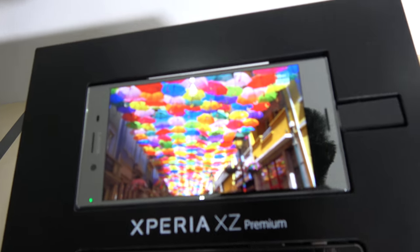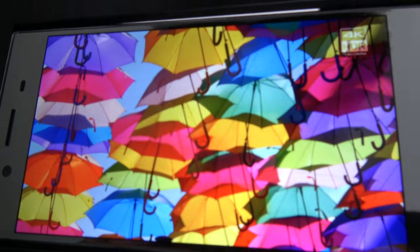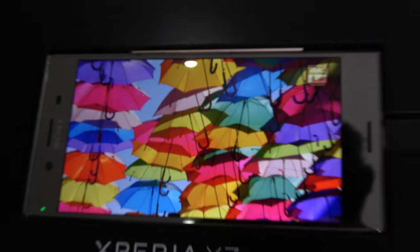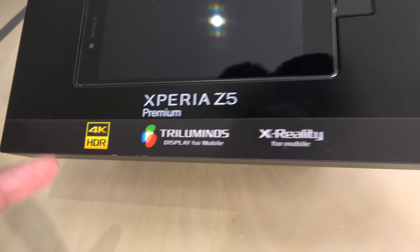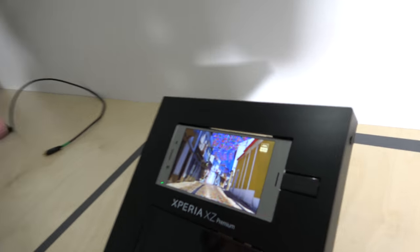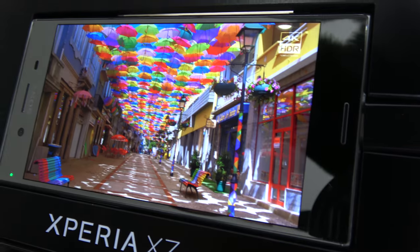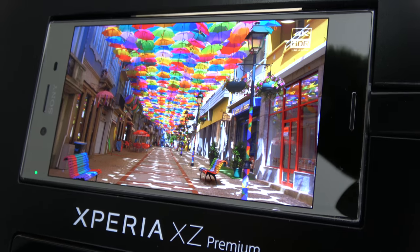We also have the first 4K HDR display in the world, with the Triluminos display for mobile and X-Reality for mobile. This is a 4K HDR display on a 5.5-inch smartphone — the first in the world. That means extra brightness, more colors, better contrast, and saturation — everything is improved for this product.